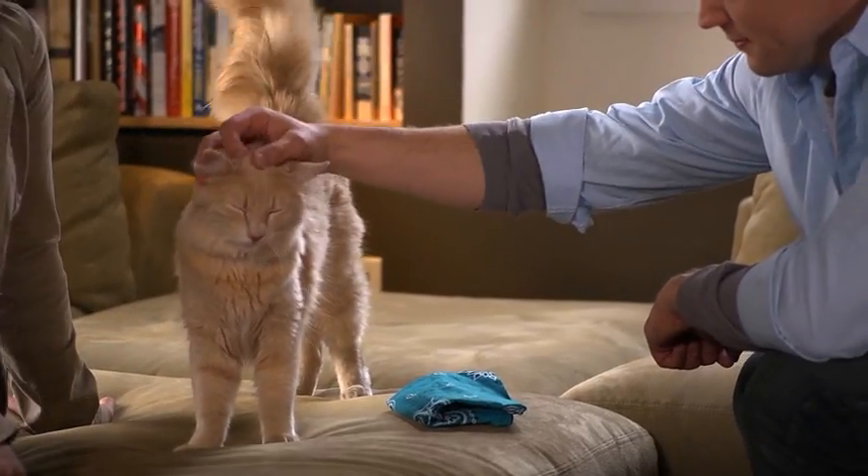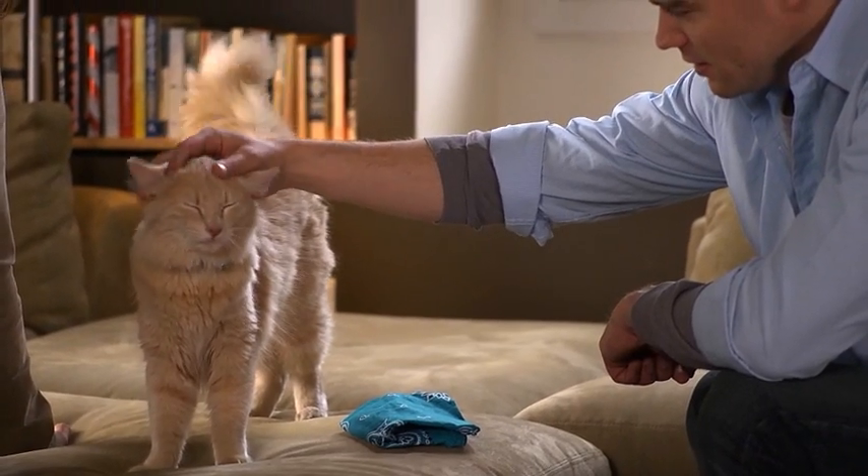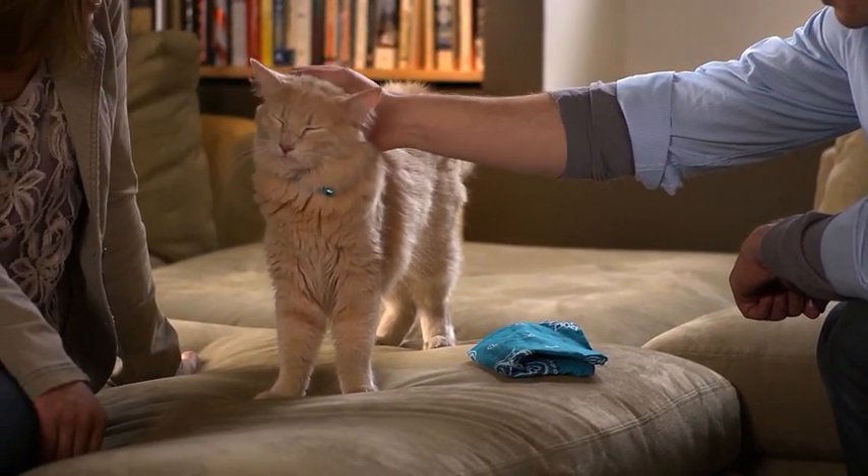Step 4: Wait for your cat to signal acceptance before the new person attempts to pet or pick her up.